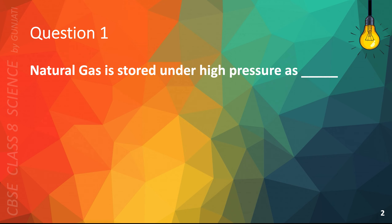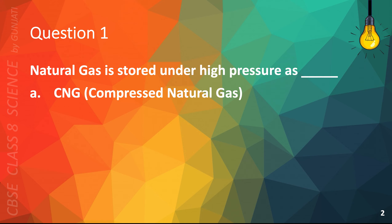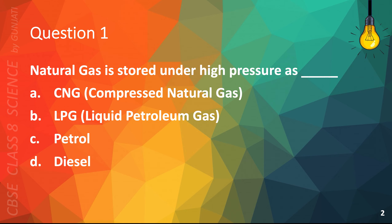Question 1. Natural gas is stored under high pressure as: A. CNG, compressed natural gas; B. LPG, liquid petroleum gas; C. petrol; or D. diesel. The correct answer is A, CNG, compressed natural gas.